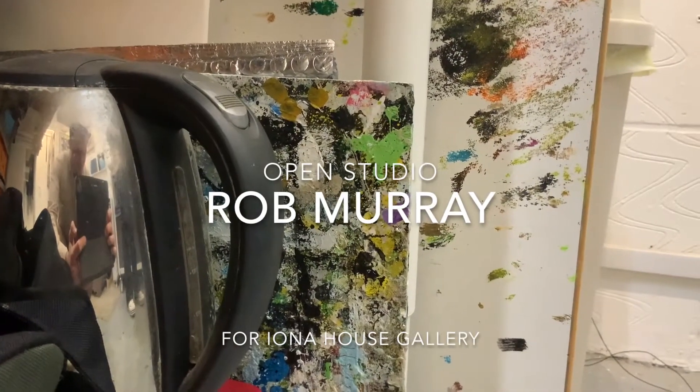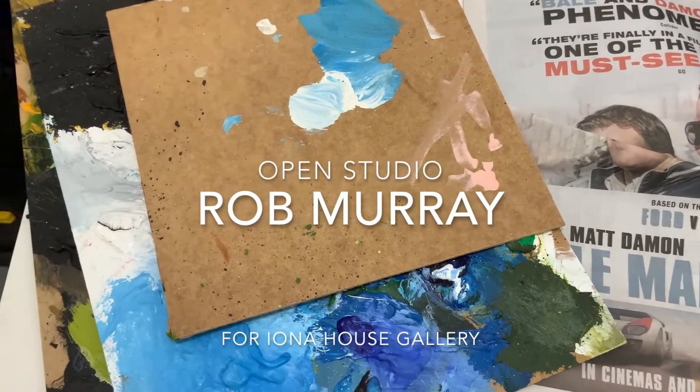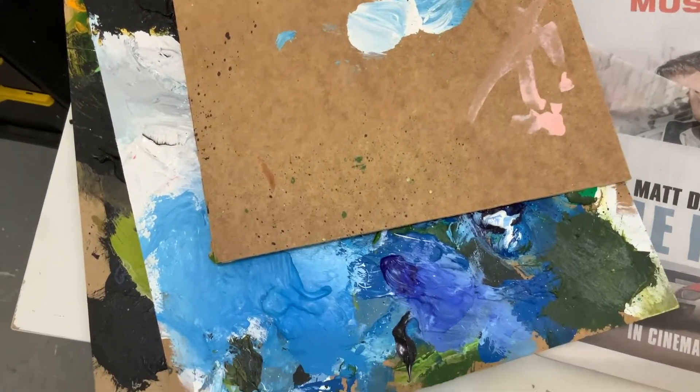Today we are in Rob Murray's studio in London discussing his recent collection of work for Iona House Gallery. So you do this black and white, sort of monochrome series of landscapes, don't you?